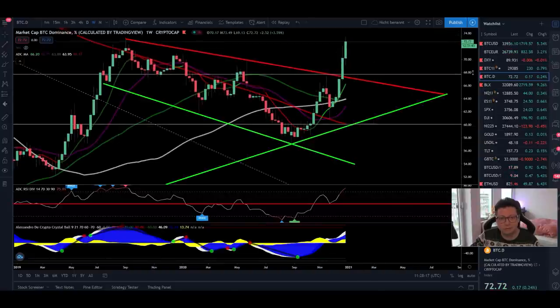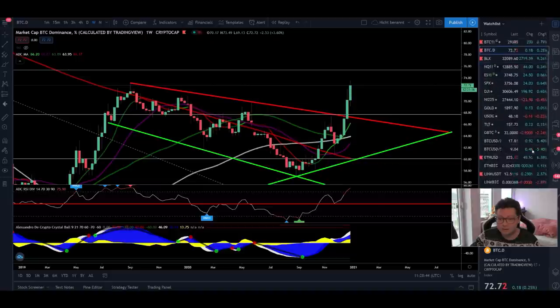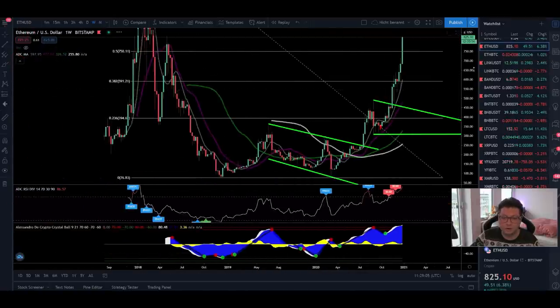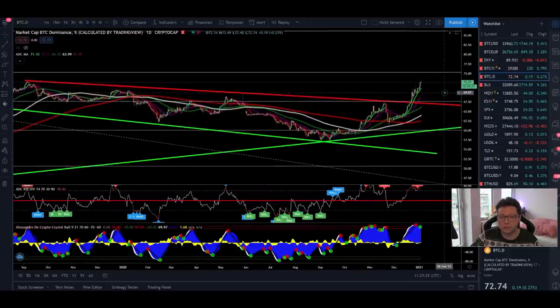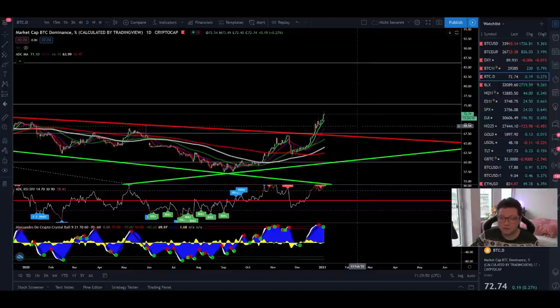Looking at the Bitcoin dominance, it's rising as expected and we're facing a little resistance in the 75% area. Let's see if we're able to push toward 75, maybe even 80 — it's still possible. But sooner or later we'll see a rejection and another correction in the dominance to the downside, which will lead into at least a little altcoin season. Already now some altcoins are pushing to the upside — especially Ethereum, which is breaking $800, which is also very bullish.